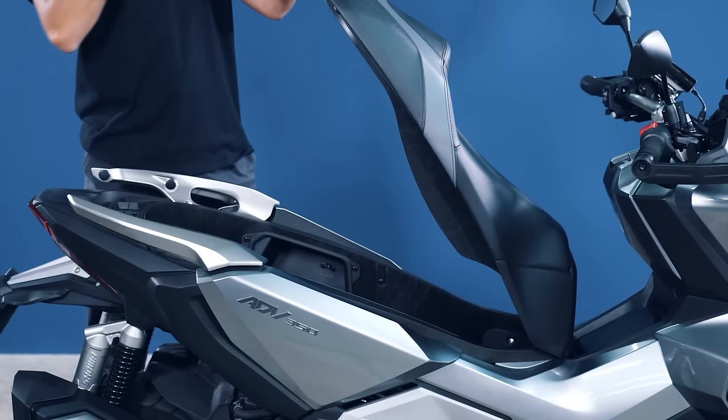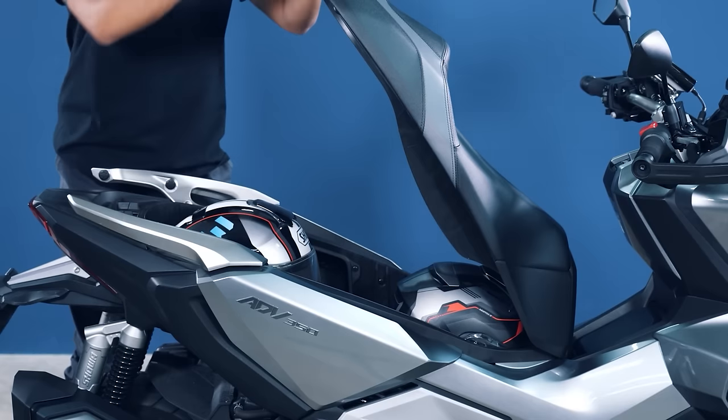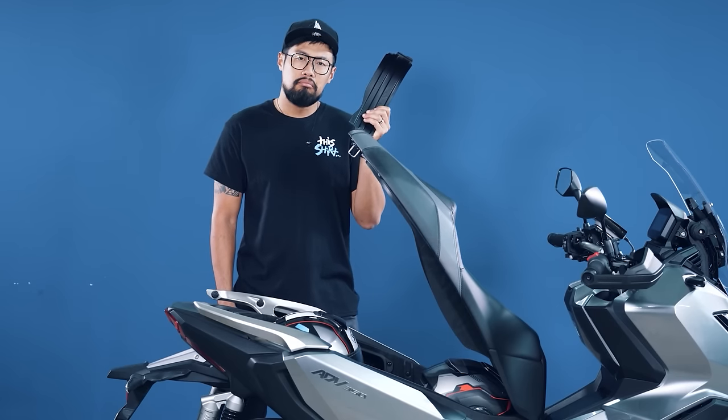Honda claims that two full-face helmets can fit into the 48-litre under-seat storage — and indeed they can, with space to spare. The separator is a nice touch, but we feel it's the first thing we will misplace.